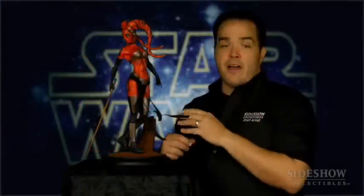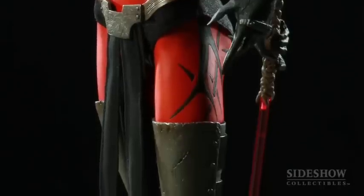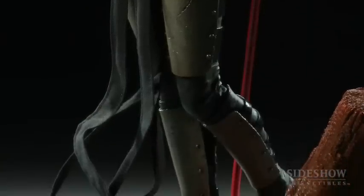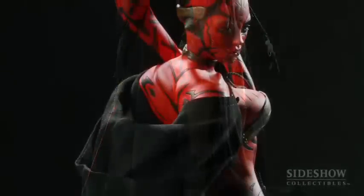The figure also has some fabric elements. As you can see here, her skirt is fabric, and we've put wire inside along the seam so you can pose these pieces of her fabric skirt. For the exclusive collector, Darth Talon comes with a hooded robe that ties around her neck.